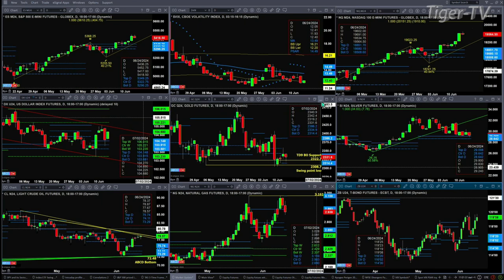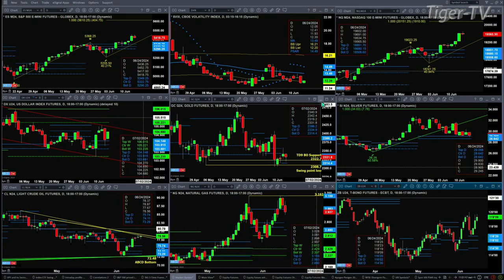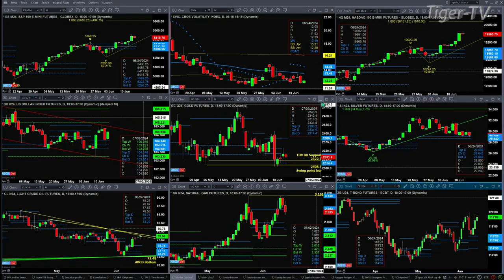Silver is testing the top of its daily profile — it got down almost to the bottom of that daily profile. It's fairly narrow in range, between 28.64 and 29.09.